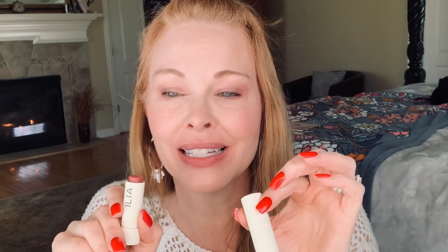The very last one is from Ilia — it's the Balmy Tint Lip Balm in the shade Lullaby. It comes in a lot of different shades and I went for that rosy, pinky-rose shade I love so much. This one delivers a lot of pigment and retails for $28. I think it's just beautiful.